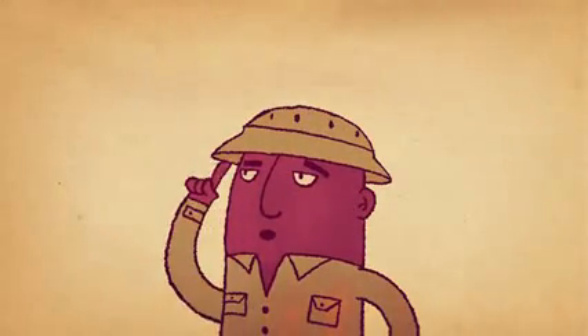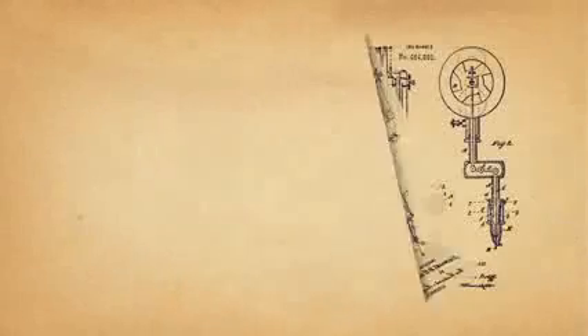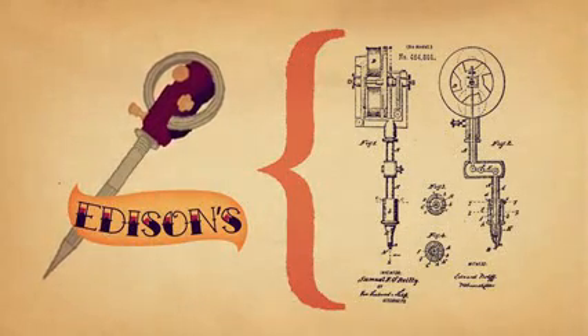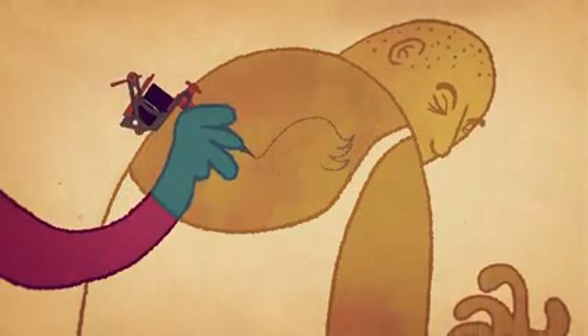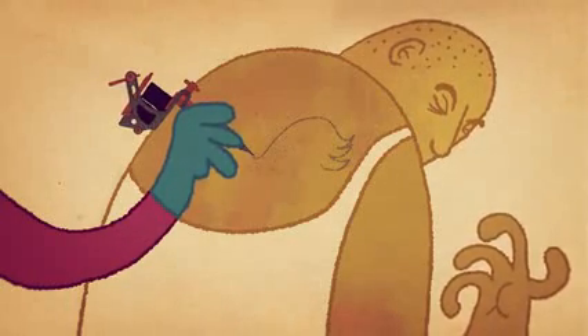Throughout history, different cultures have used various methods to accomplish this. But the first modern tattooing machine was modeled after Thomas Edison's engraving machine and ran on electricity. Tattooing machines used today insert tiny needles loaded with dye into the skin at a frequency of 50 to 3,000 times per minute.